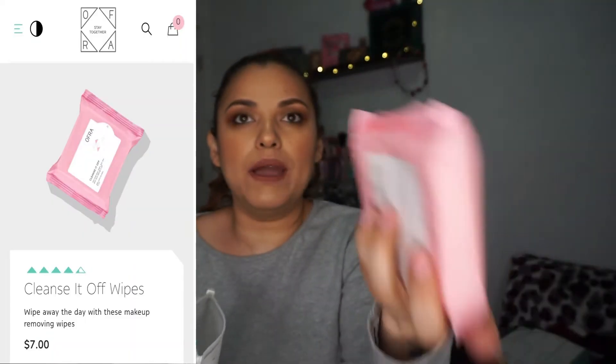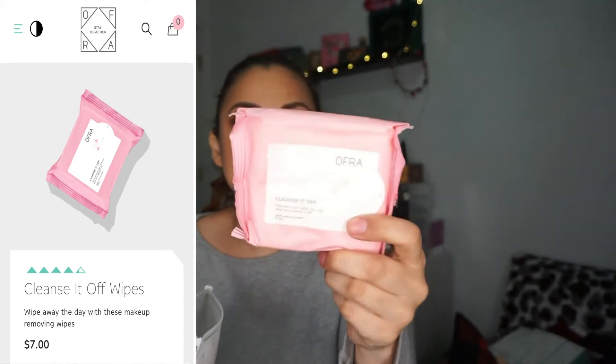So in here we got an OFRA Cleanse It Off — makeup wipes, about 15 pieces. I've gotten these in the past. I don't really use these to take makeup off my face — I mainly use them for hand swatches. The makeup wipes I do use are Neutrogena ones, but I want to give these a chance to see if they're comparable to Neutrogena, because Neutrogena I use for eye looks to take it all off.